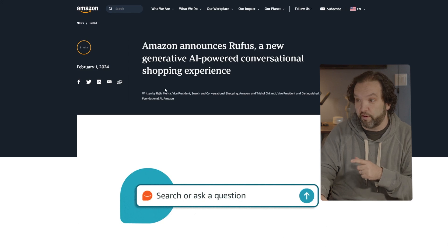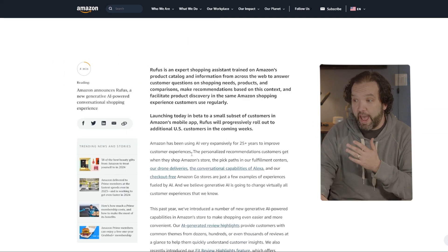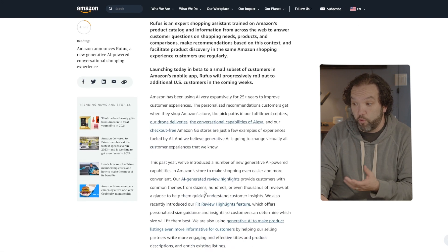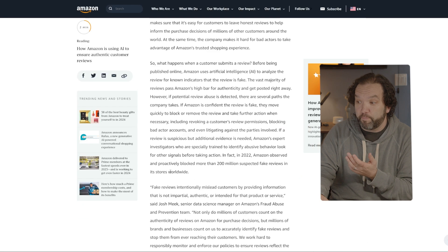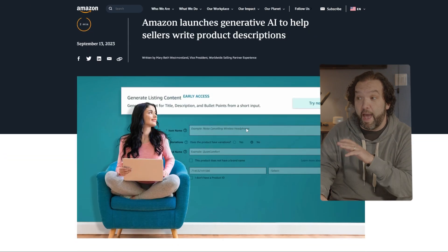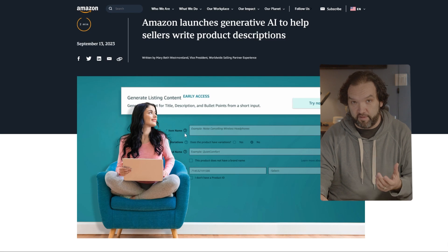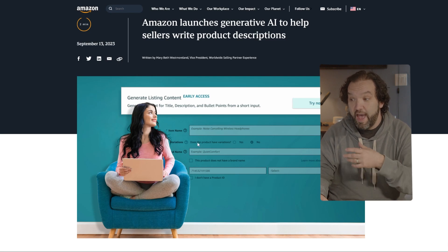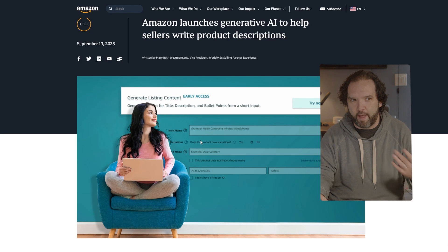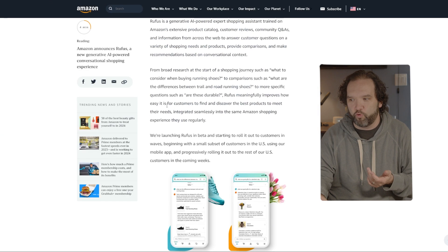I'm going to leave a link to this in the description — this is the page that came out on Rufus. It gives a lot of information on how Amazon is using AI, where AI-generated review highlights come from, and what it draws from. There's also another really interesting thing: Amazon launched generative AI to help sellers write product descriptions. People selling on Amazon can upload a picture with a brief description and the AI will write the full description for them. My question is: does using Amazon's own tools push your product to the top of the algorithm?